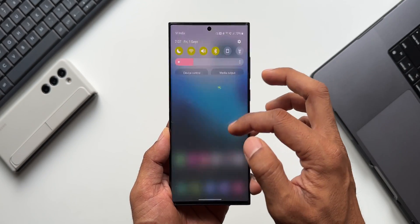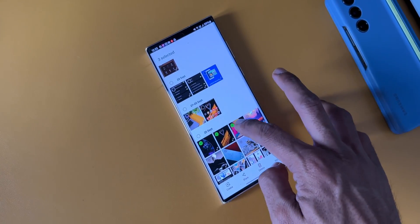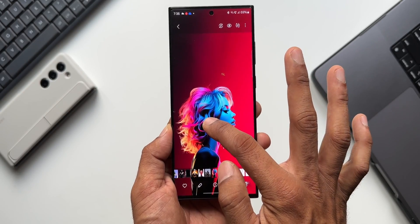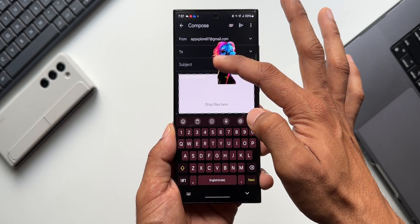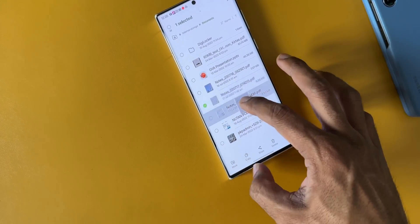Samsung added a brand new font which refreshed the look of the entire OS and it looks much better. We've got some incredible drag and drop features — we can drag images from the gallery app or from the internet browser onto the messaging app to send them. We can also press and hold on an image to lift an object from its background and drag and drop it on any other application.